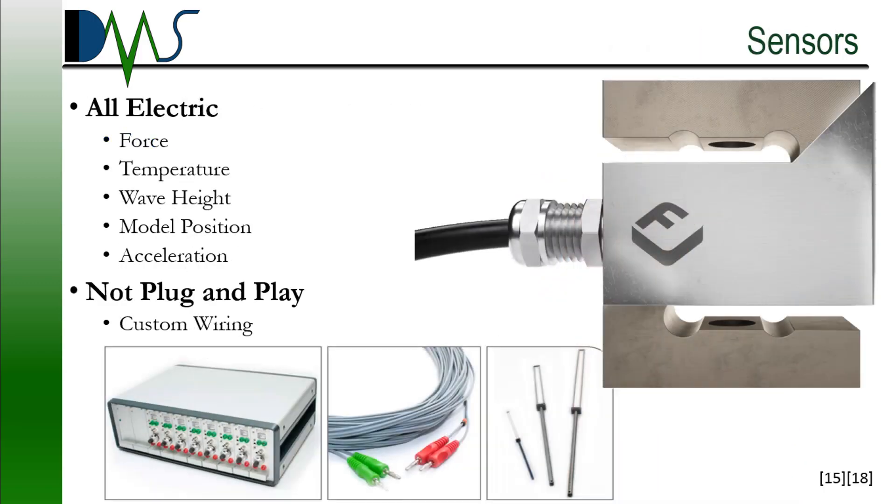First up are the sensors. The sensors that you see in the towing tank — this is not something you're going to buy off of Amazon.com. You're not going to get this at the hobby store. This is something you're going to get from specific facilities that manufacture high quality scientific sensors. Each sensor gets precisely machined to the highest quality standards. Each one gets calibrated and tested and verified that it works. They have the same provenance as a fine piece of art, carefully tracked and documented to maintain reliability down to each individual part.